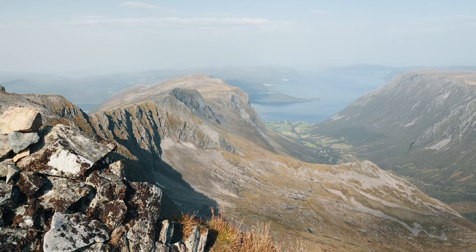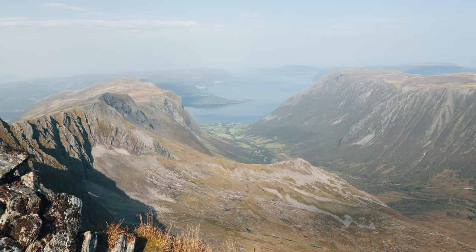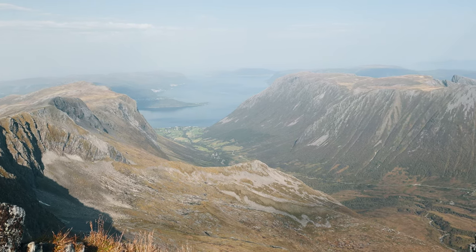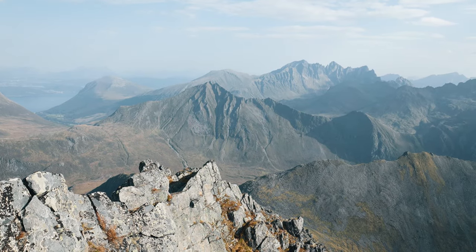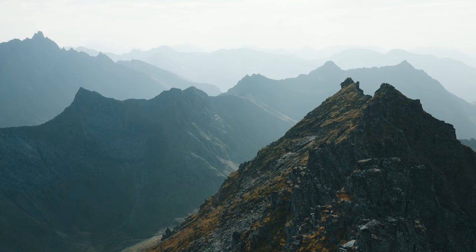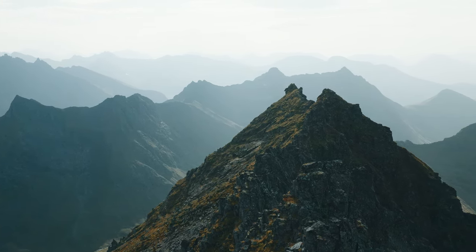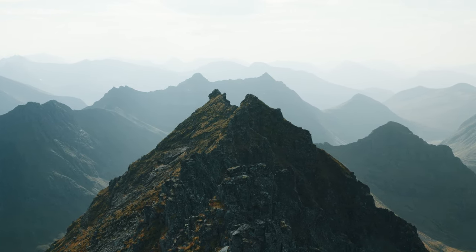Finally, we reach the summit of Ovasthinden. The panoramic view is nothing short of spectacular, with rolling hills, deep valleys, and distant fjords stretching as far as the eye can see. It's a moment of pure exhilaration and accomplishment. We take a moment to sit and observe the beauty around us. The sense of peace and fulfillment is overwhelming, a testament to the power of nature and a reward of perseverance.